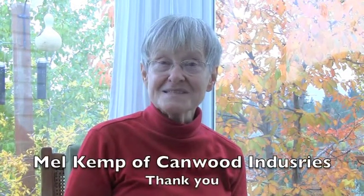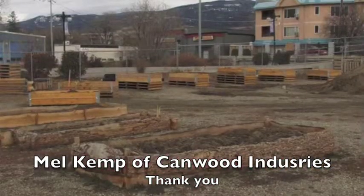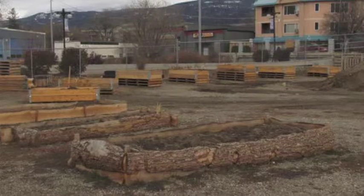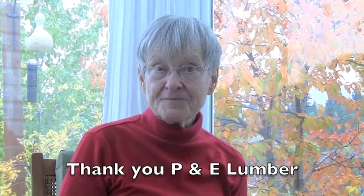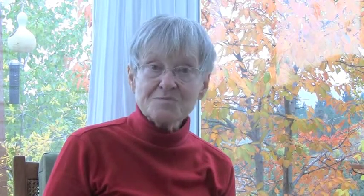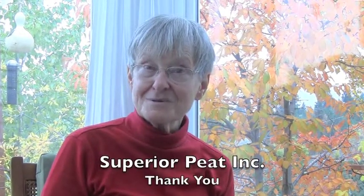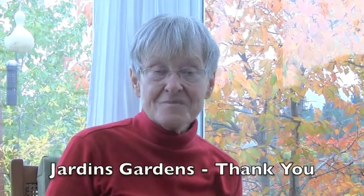Mel Kemp of Canwood Industries donated the structures we're ultimately using for garden beds, also available to the public for a small fee — wonderful, fast garden beds with wooden folding frame structures. Peony donated cedar lumber for our first beds, and Art Naps and Superior Peat both contributed to our soil and plants, as did Sandstone Landscape Supplies, Jardin Gardens, Home Hardware, and a number of others.